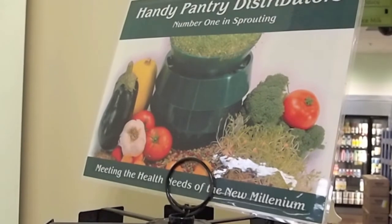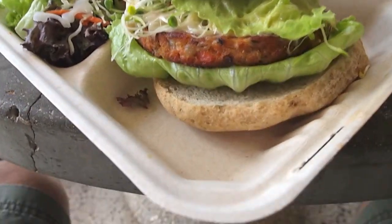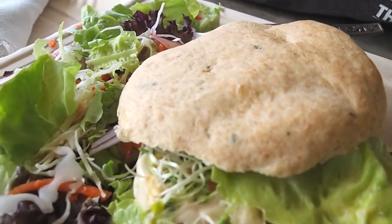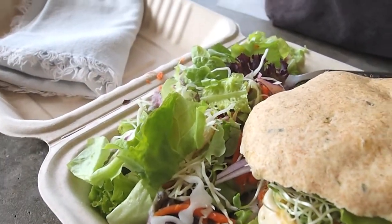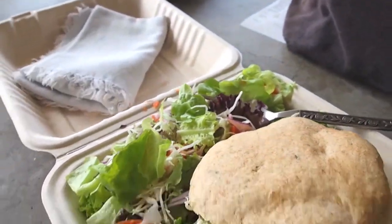Also reduce waste by sprouting your own salad. You can pick up a jar here as well as all different kinds of sprout seeds. Here's an example from the deli: a wild salmon burger on focaccia, made from scratch by hand, with some salad greens. You're welcome to bring your own container and silverware if you want.